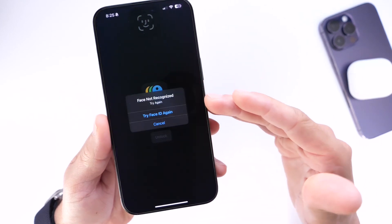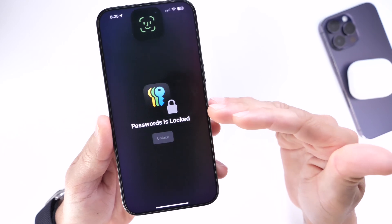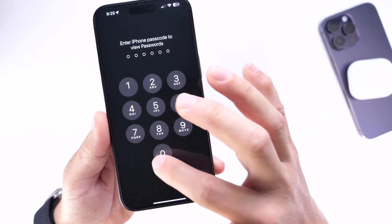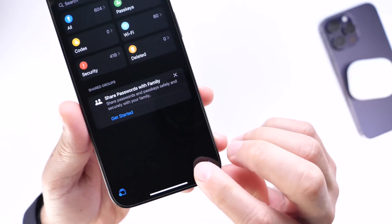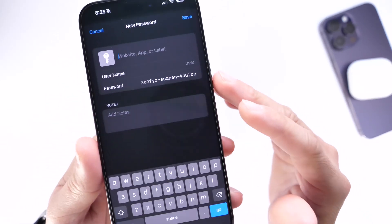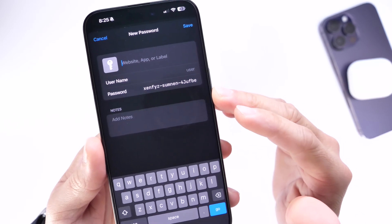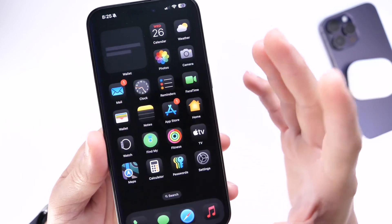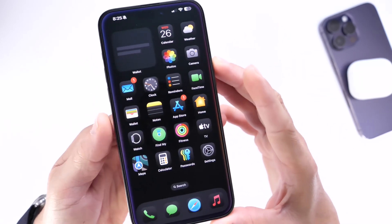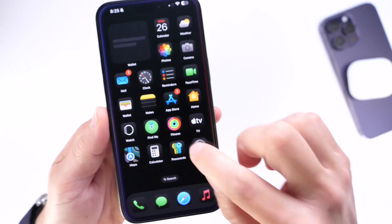Something else Apple added in the second beta is for the Passwords application — you can now manually type in entries for usernames and passwords. If you log into the application, there's a plus icon, and once you tap it you can manually enter any password information and save it directly to the Passwords app on your device. This is new in iOS 18 Beta 2 and worth a mention.